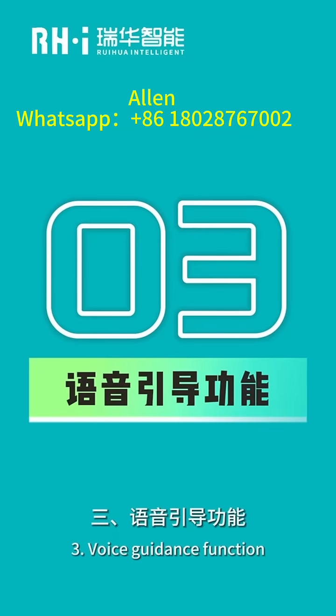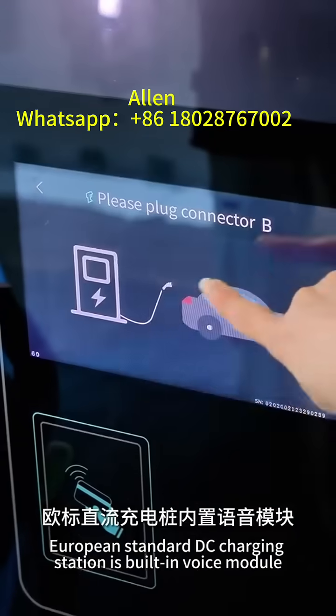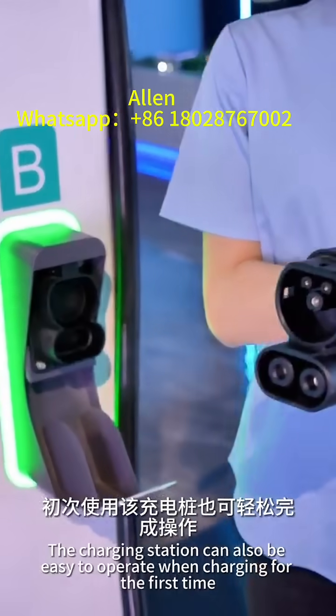3. Voice Guidance Function: The European Standard DC Charging Station has a built-in voice model. For example: "Please plug the connector." The charging station can also be easy to operate when charging for the first time.